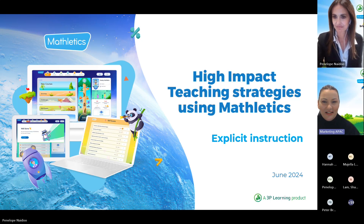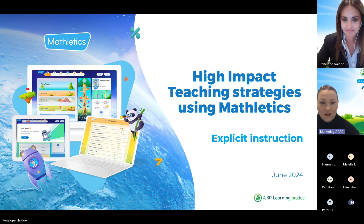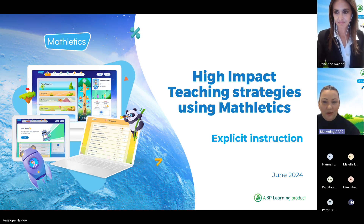Welcome to today's session focusing on high-impact teaching strategies using Mathletics. In the evolving field of mathematics education, our goal is to help you nurture learners who are independent, capable and motivated to learn. This can be best achieved through evidence-based teaching strategies grounded in educational research, such as those proposed by John Hattie in his Meta-Analytic High-Impact Teaching Strategies, otherwise known as HITS, which have consistently demonstrated effectiveness in enhancing student learning outcomes globally.